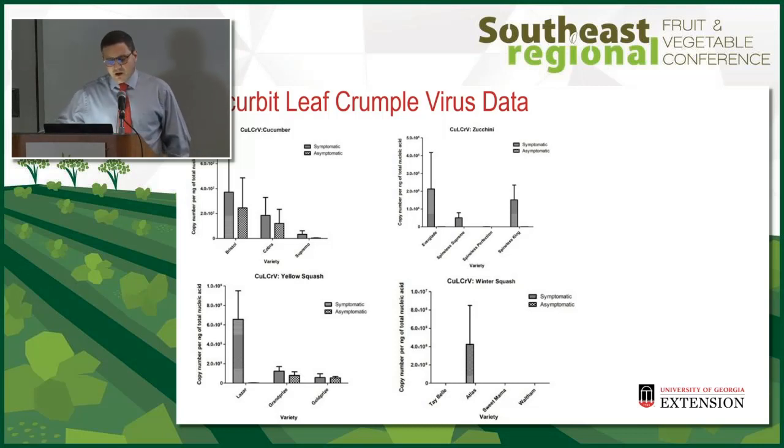Getting into the virus quantification — this was done by Dr. Sudit Bagg in his lab. There were two main viruses, but all the samples, for the most part, had multiple viruses in the same sample — a virus complex.